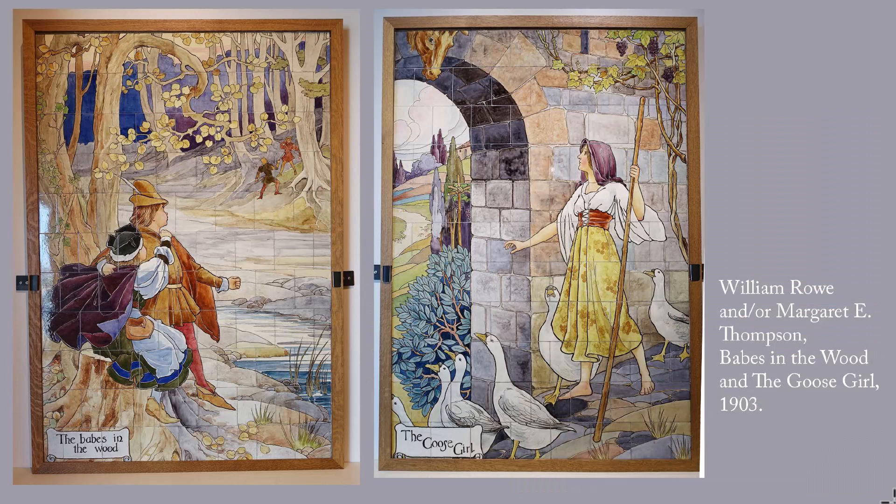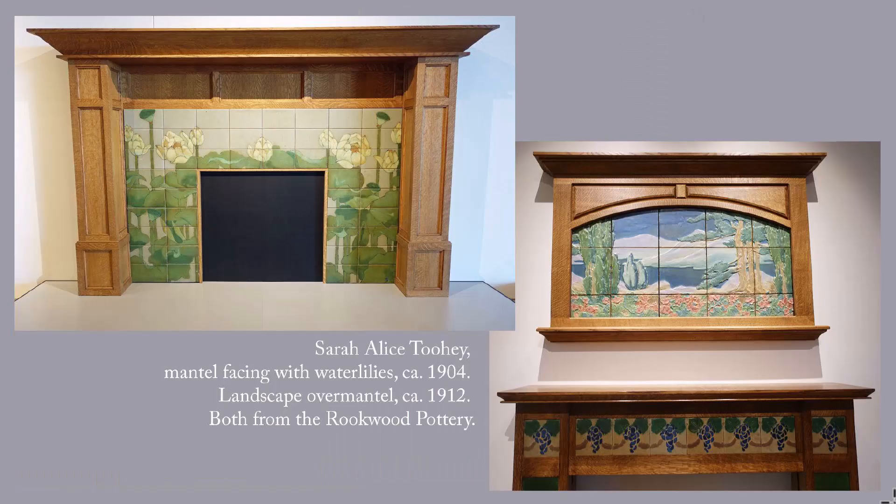These ceramic panels, each of which is almost six feet high, were designed to amuse and educate the young patients at St. Thomas' Hospital in London, demolished in 1968. The panels were executed in London at the Royal Doulton Factory, which is better known today for its dinner services and figurines.